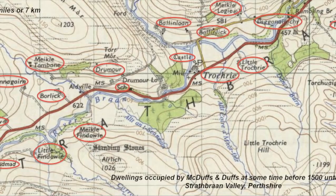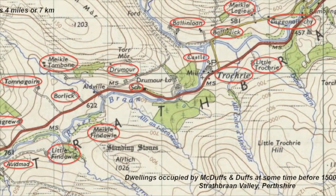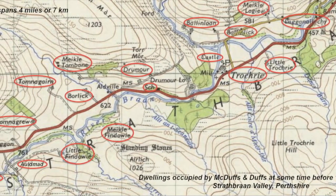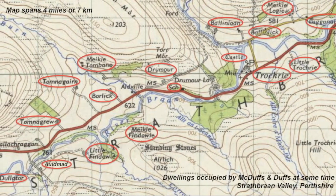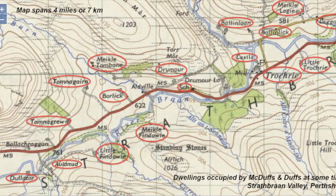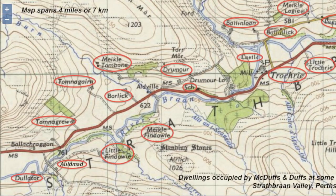Here's a map that shows Strathbrand dwellings occupied by the family between 1500 and 1945. On the top right corner you can see Laganallochay, then Balinleek and Balinloan, also Trochery where the king used to have a hunting seat, and Tomnagairn and Tomnagru north of the river where there is now a Quad Bike Centre. Then finally Meikle and Little Fandowie, south of the River Bran.